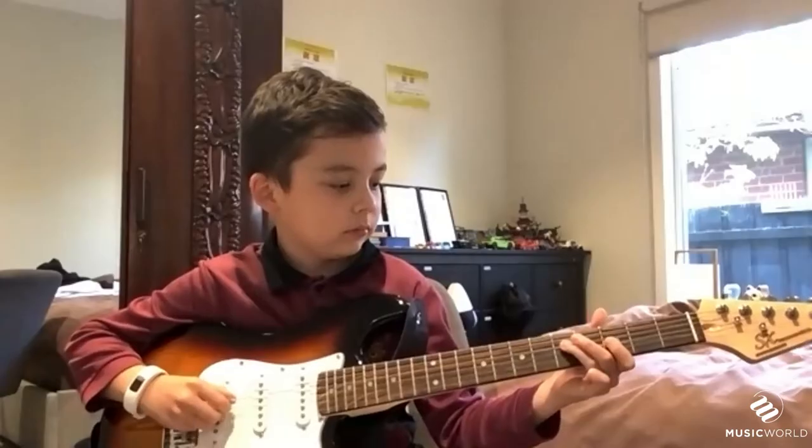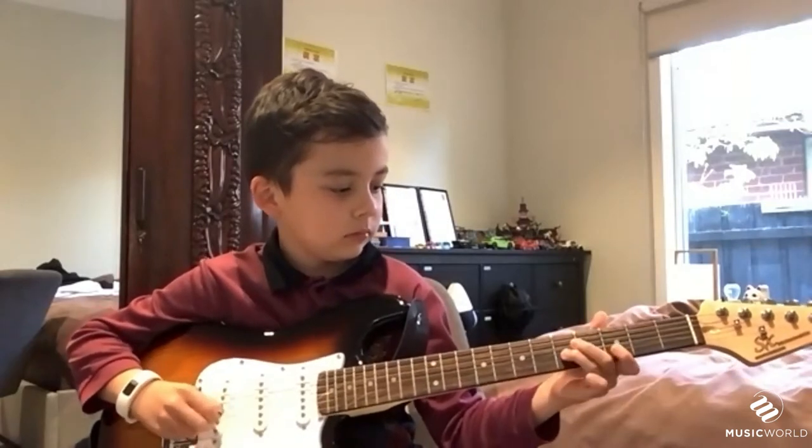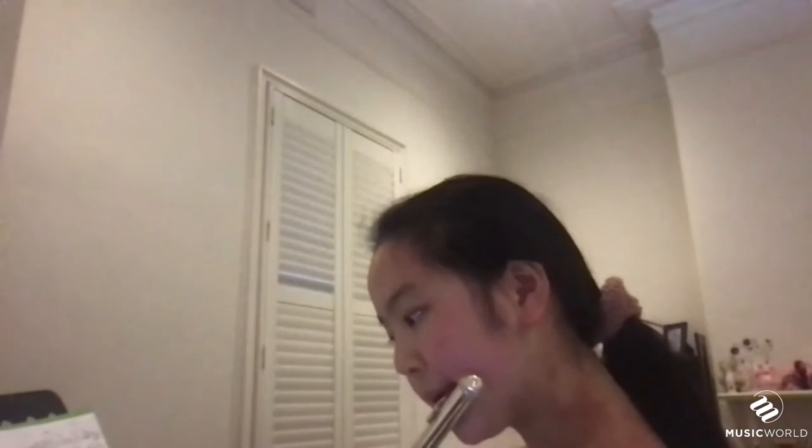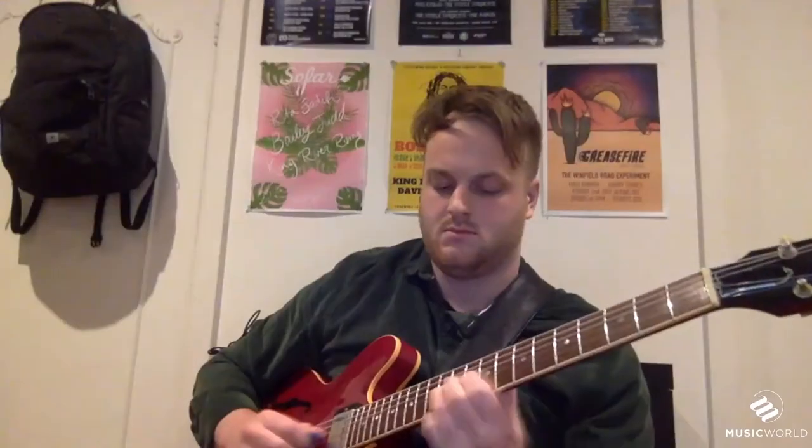Hey guys, it's Elliot from Music World and today we wanted to give you a peek into how online lessons work. Ever since the first COVID-19 lockdown for us in Victoria, we realised that something had to be done in order to minimise the inevitable disruptions and social restrictions to come.